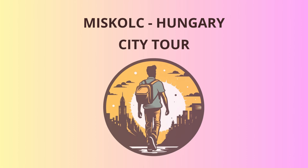Welcome, adventurous travelers, to the charming city of Mishkoltz, Hungary. Prepare to embark on a delightful journey through its rich history and captivating sights.